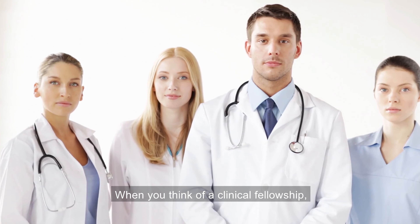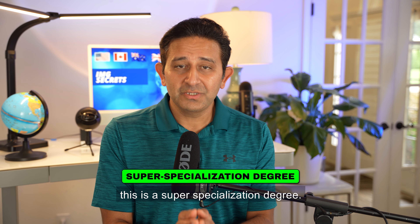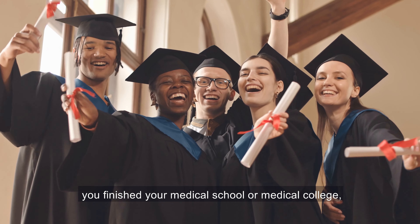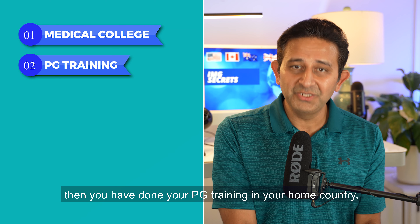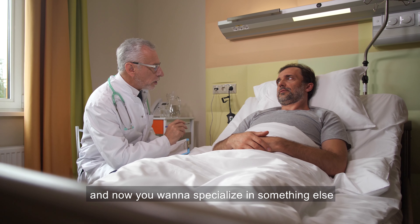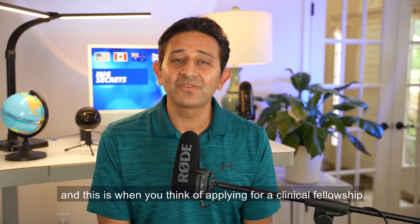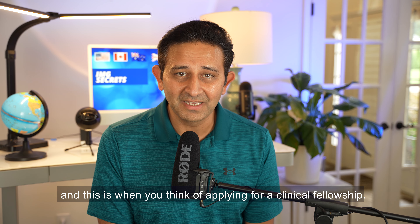When you think of a clinical fellowship, this is a super specialization degree. Bottom line is you've finished your medical school or medical college, then you've done your PG training in your home country, and now you want to specialize in something else — this is when you think of applying for a clinical fellowship.